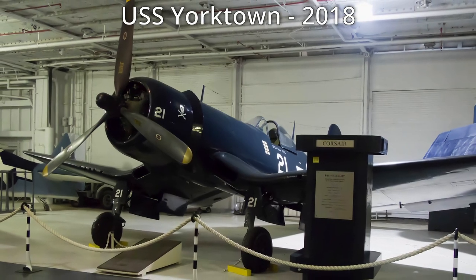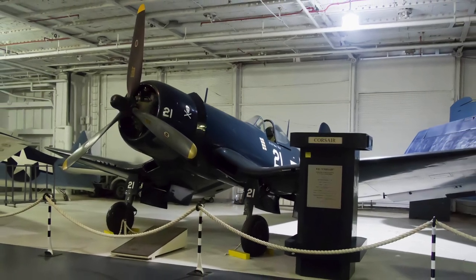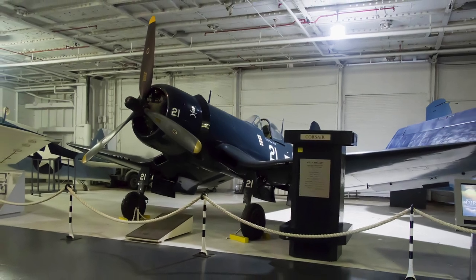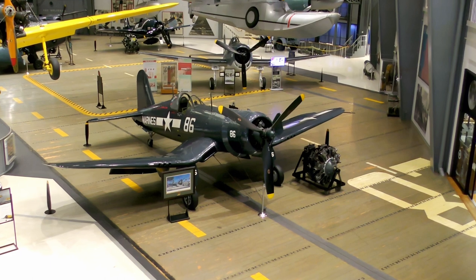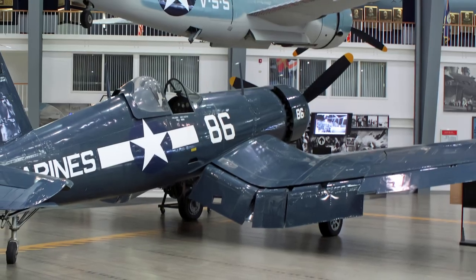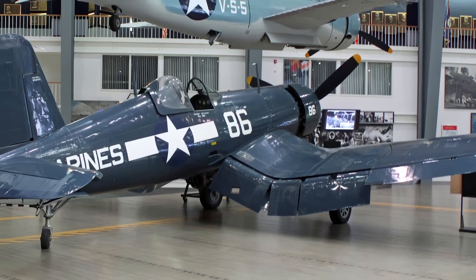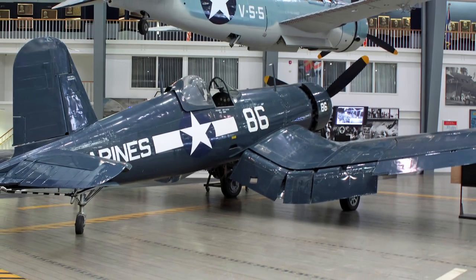Eventually the aircraft's shipboard problems were solved, which allowed Navy and Marine Corps squadrons to deploy on aircraft carriers in the latter part of World War II. Grumman lacked the facilities to build the F-4U while developing the new F-6F Hellcat, so the Navy turned to General Motors for help. By the end of World War II, General Motors-built FG Corsairs were flying in over 50 Navy and Marine Corps squadrons ashore and onboard aircraft carriers.